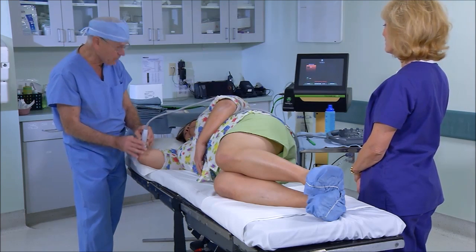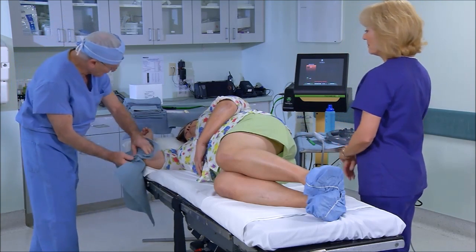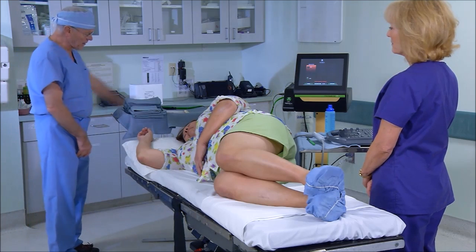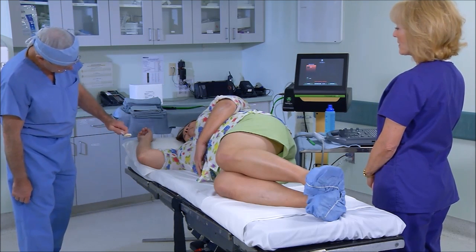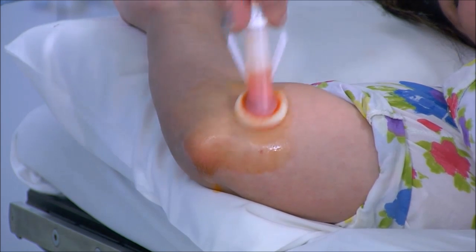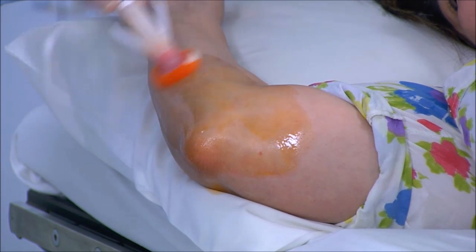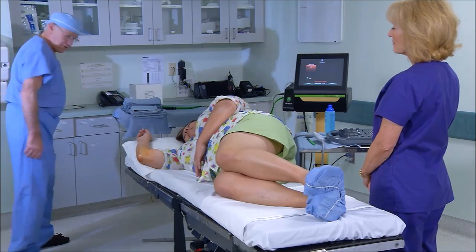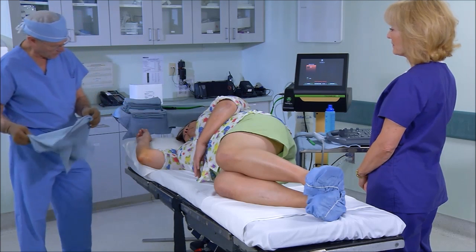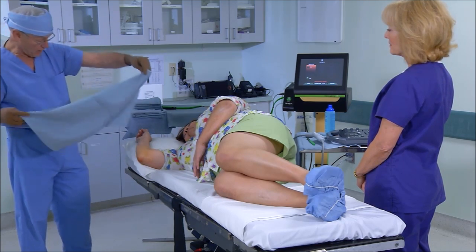The doctor confirms it is reasonable to proceed with the procedure. Comparing it to a cortisone injection the patient has previously had, he explains the next steps: cleaning the area with antiseptic, covering it with sterile towels to prevent infection, numbing it with local anesthetic, and then proceeding with the procedure.